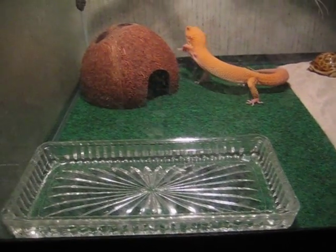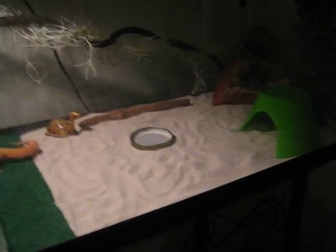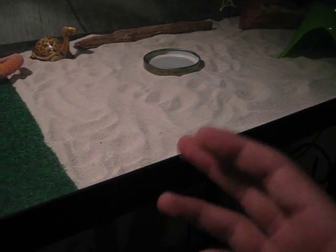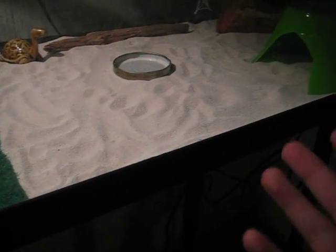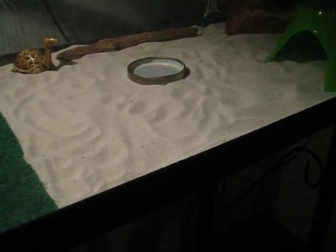I got a little bit more carpet now and a lot more sand. This is not regular sand, it's calcium sand. It has a bunch of calcium in it, so if he eats it he won't choke on it — he can digest it easily.